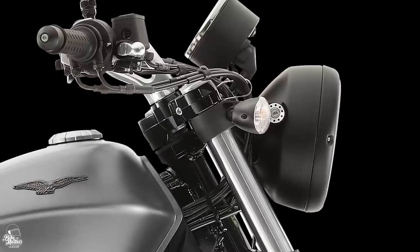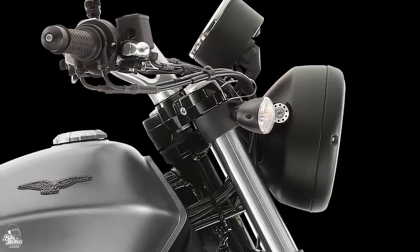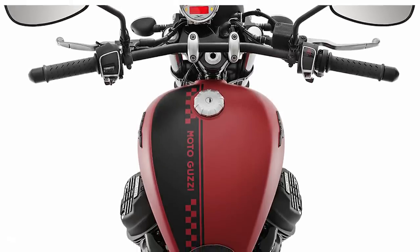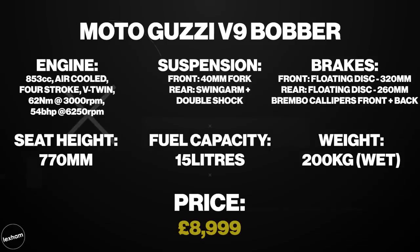Features on this include switchable traction control, ABS with Brembo brakes, and Kayaba suspension. It doesn't stick to the conventional cruiser style, but this one is a real stunner with all the same philosophy as the other bikes on the list — and that's just to cruise in style. The V9 Bobber starts at £8,999.